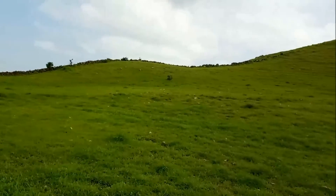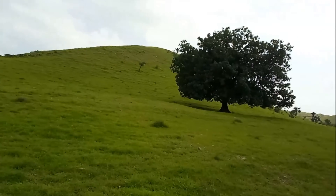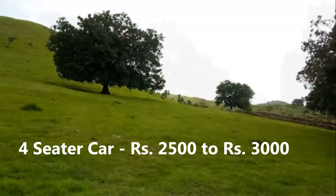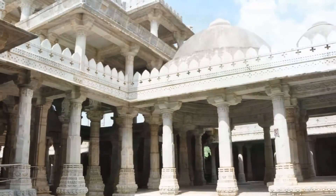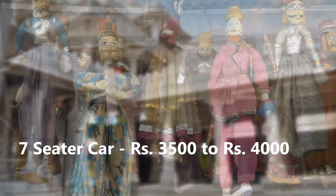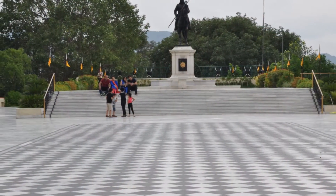For places like Ranakpur, Kumbhalgarh, etc., you can hire a car. A four-seater car would cost you Rs. 2500 to Rs. 3000, and a seven-seater car would cost you about Rs. 3500 to Rs. 4000.